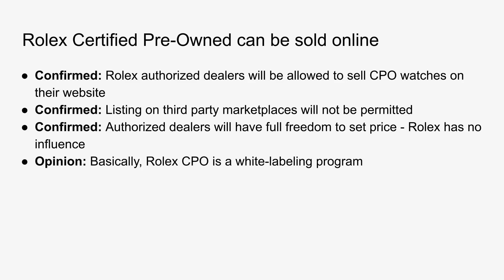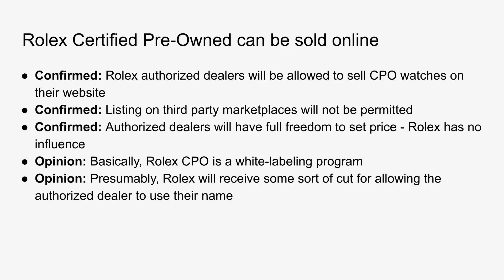I think this is really significant for a few reasons. First of all, it confirms that the Rolex CPO program is basically a white labeling program. Rolex doesn't seem to be getting involved in the operations of the pre-owned business at all. They are relying on the authorized dealers in their existing network that already have a used watch business, essentially saying let's rebrand that used watch business — for example, under the Boucher name — to the Rolex used watch program. From an operational standpoint, it basically seems like it's going to be business as usual. How Rolex makes money from this program we don't know for sure, but presumably they would receive some sort of cut for use of the Rolex name.